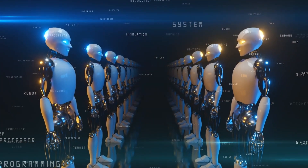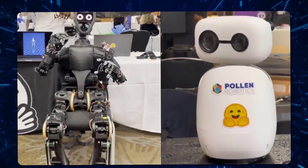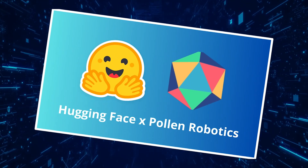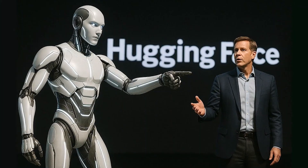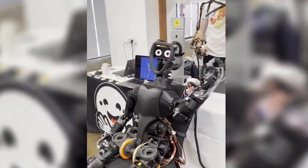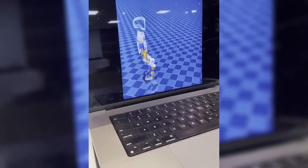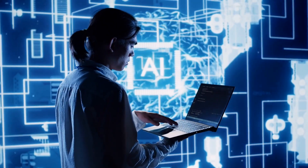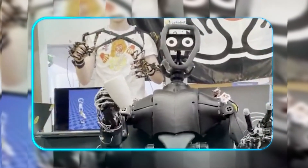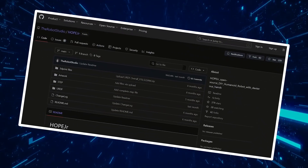The robotics landscape shifted dramatically when Hugging Face, better known as the central hub for open-source AI models, unveiled its first physical creations. The company's acquisition of Pollen Robotics has borne fruit in the form of two distinct humanoid platforms that challenge the proprietary approach dominating the industry. HopeJR represents the flagship platform, a full-scale humanoid boasting 66 actuated degrees of freedom. This modular system, currently progressing through walking simulations, is designed specifically for researchers pushing boundaries in embodied AI. What makes it remarkable isn't just the mechanical complexity, but the complete transparency — every CAD file, control algorithm, and training dataset will be available on GitHub.